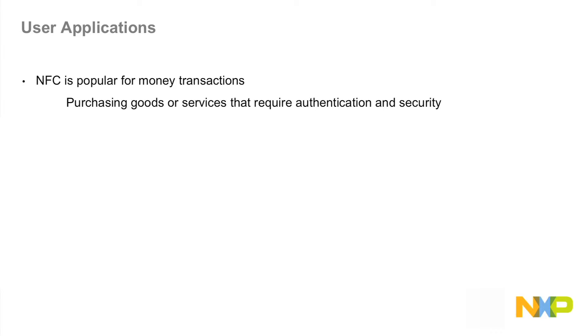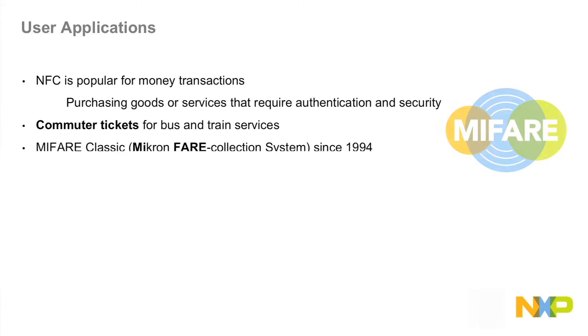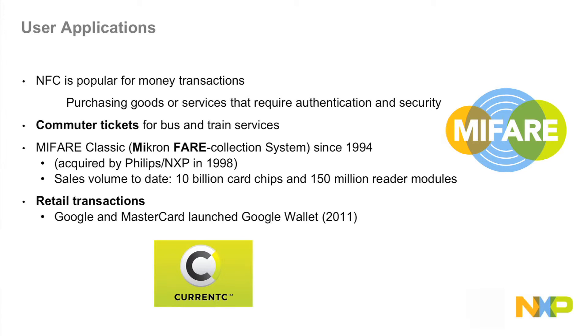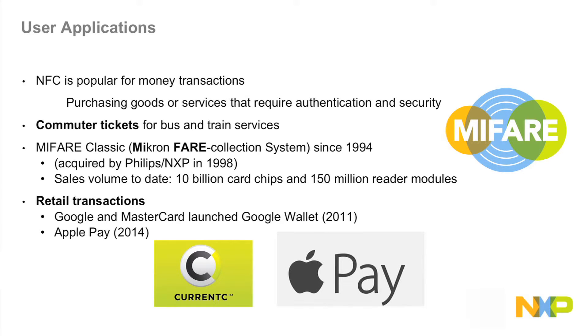For user applications, NXP is popular for money transactions such as purchasing goods or services that require authentication and security. They can be used for commuter tickets for bus and train services. MIFARE Classic, which started with Mikron FARE Collection Systems since 1994, started using them for transport. It was acquired by Philips and NXP in 1998, with sales volume to date of 10 billion card chips and 150 million reader modules. In retail transactions, Google and MasterCard launched Google Wallet in 2011, and Apple Pay came along in 2014.